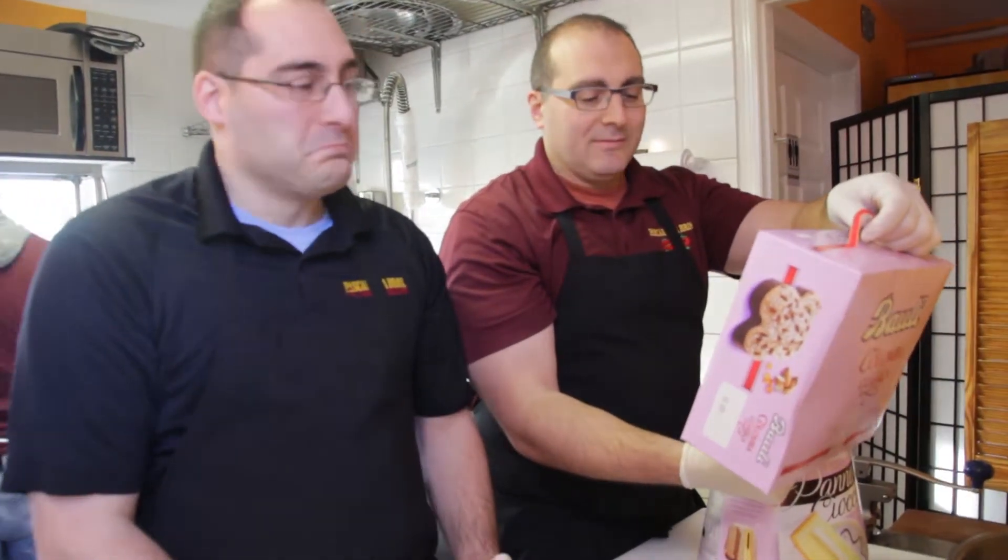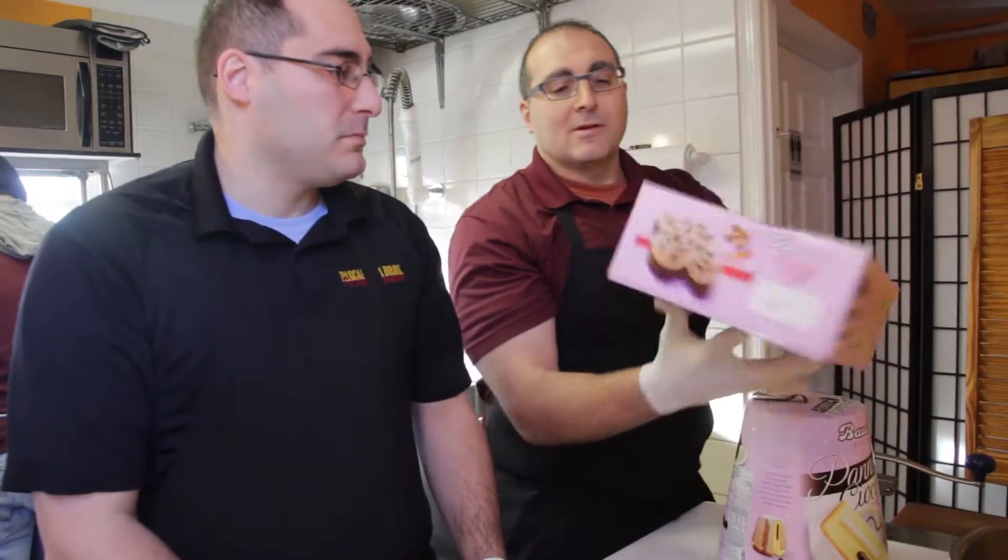And then ironically, around Easter, you get a similar product. That's the Columba, which is basically an Easter Panettone. Good description? Good description. Usually the box is a little straighter, but anyway, you can see what it looks like.